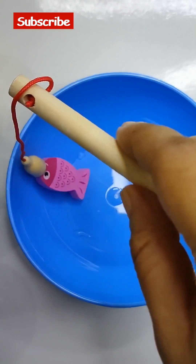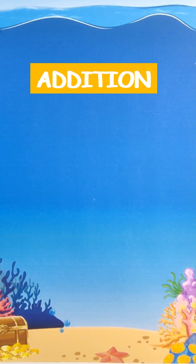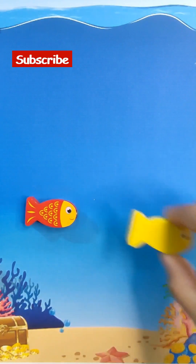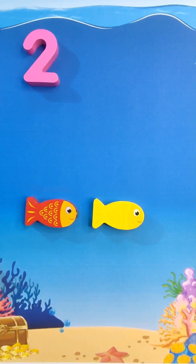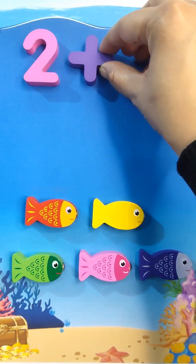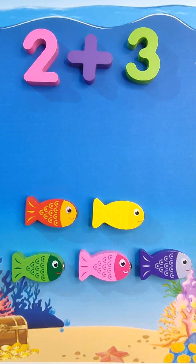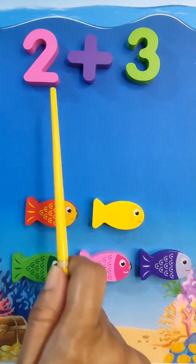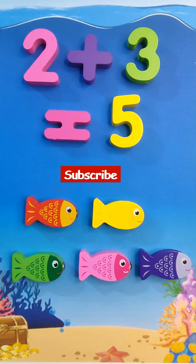Pink fish goes into the pink pond. Let's do some addition today. 1, 2 — two little fish are swimming in the water. Now 3 more fish come to play with them. 1, 2, 3. 2 plus 3 — now let's count how many fish are swimming in the water. 1, 2, 3, 4, 5. Two plus three is equal to five. Good job guys!